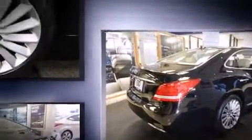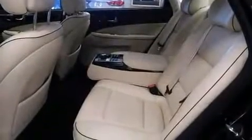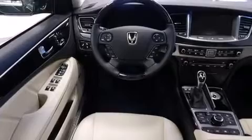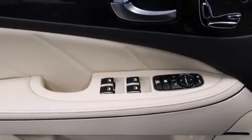Top features include cruise control, power front seats, a blind spot monitoring system, lane departure warning, and seat memory. Features such as automatic climate control and leather upholstery prove that economical transportation does not need to be sparsely equipped.